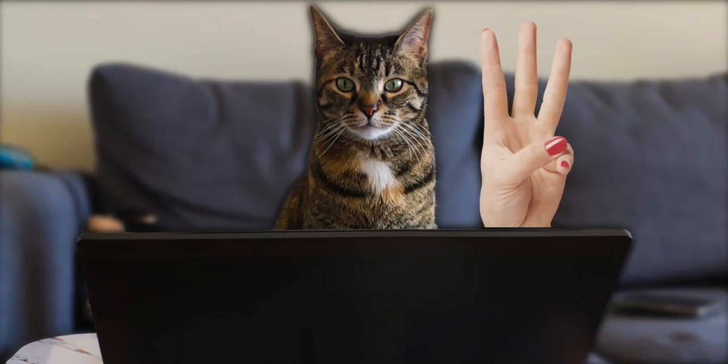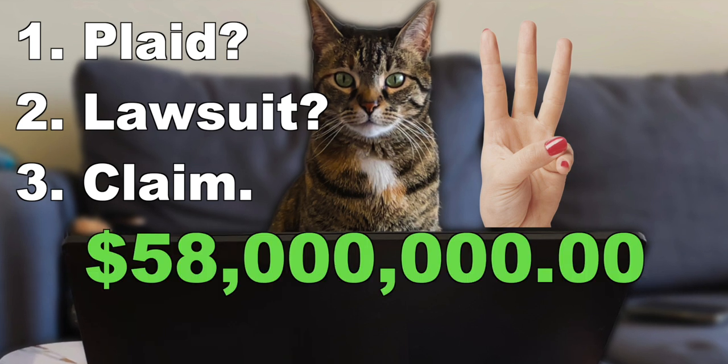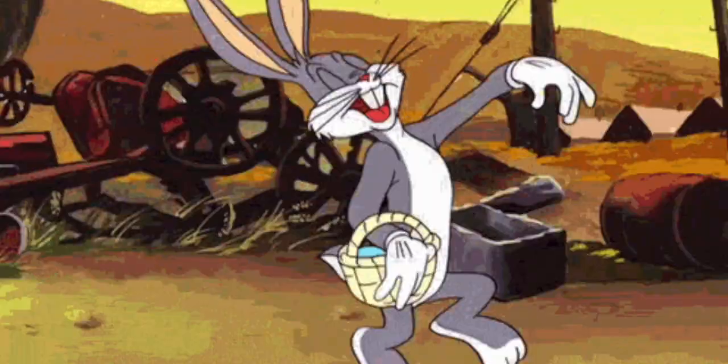I'll be splitting this video into three sections: what Plaid does, what the lawsuit is about, and how you can claim your share of a $58 million lawsuit. I'll be including chapters in this video so skip around to the section that is most relevant to you.